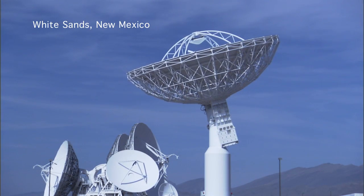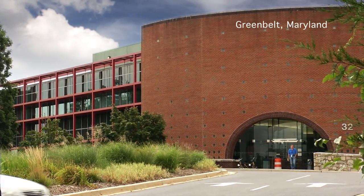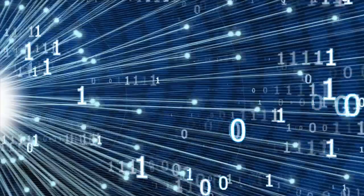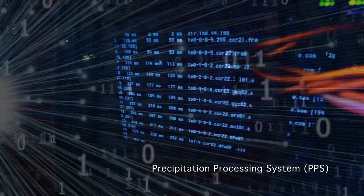The White Sands ground station then sends information about the health and geolocation of the GPM core satellite to the hub of all of this activity — the mission's operations center located at NASA's Goddard Space Flight Center. The raw data streams into Goddard's precipitation processing system, or PPS.